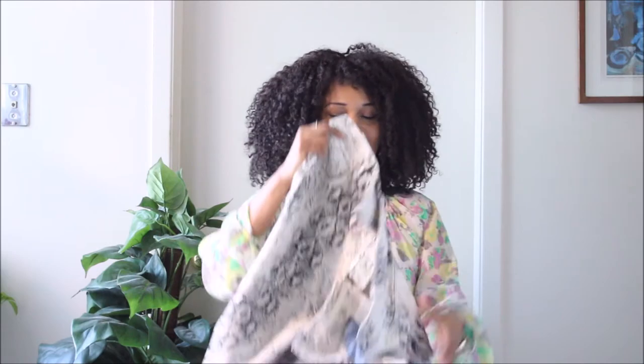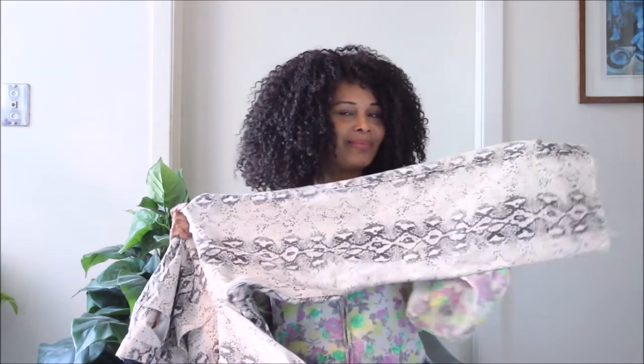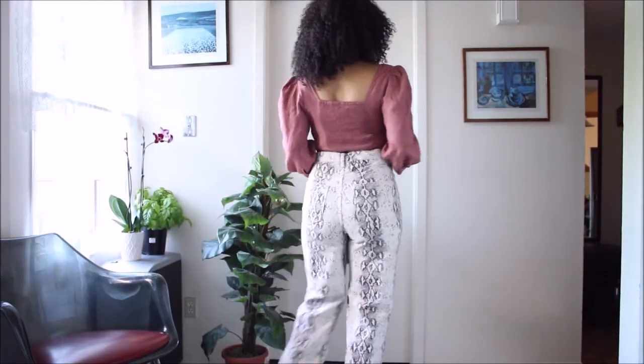I got this piece from Zara, and surprise surprise — it's 100% cotton. 100% cotton! I am in love with this piece. As usual, high-waisted. As usual, wide leg. Cotton is one of the most breathable fabrics. I am absolutely in love with this piece.